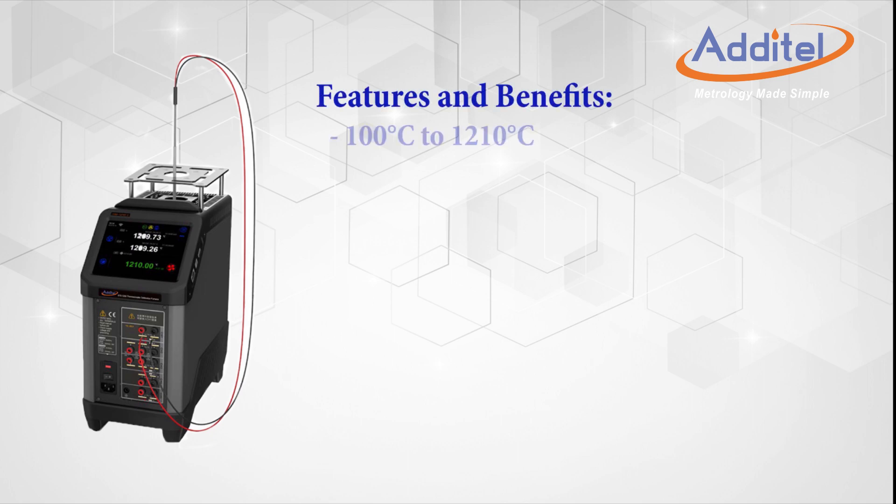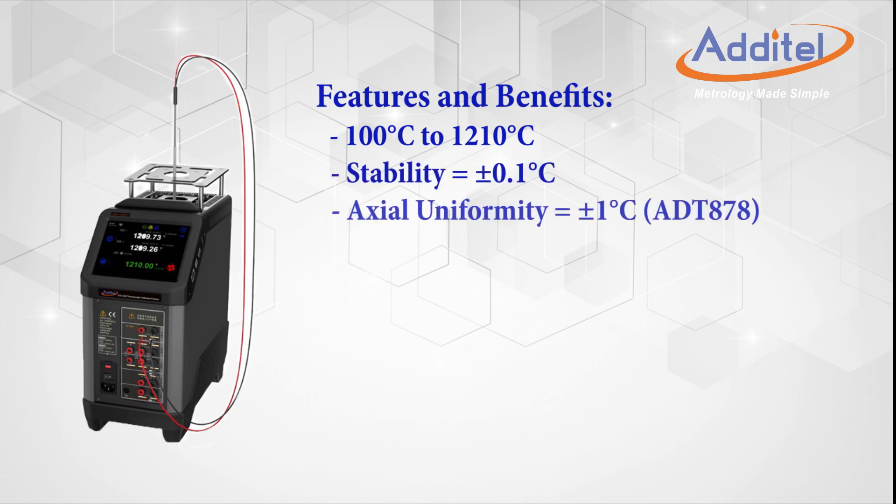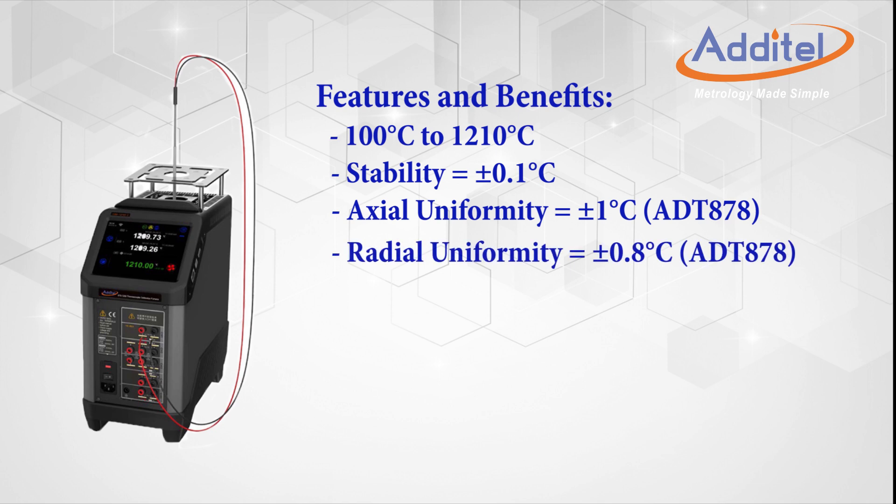With adaptive multi-zone temperature control from 100 to 1210 degrees C, a stability of 0.1 degrees C, an axial uniformity of ±1 degrees C at 1200 degrees C, and a radial uniformity of 0.8 degrees C at 1200 degrees C, it is clear to see that performance is at a premium with this newest Atatel product.